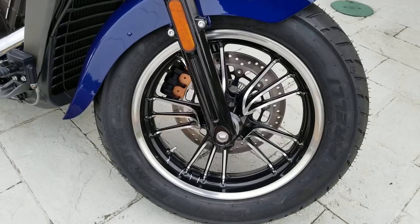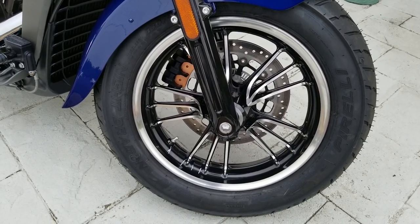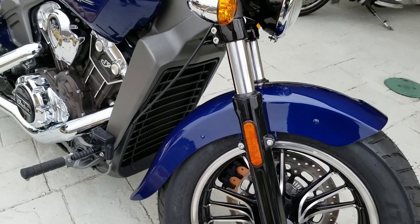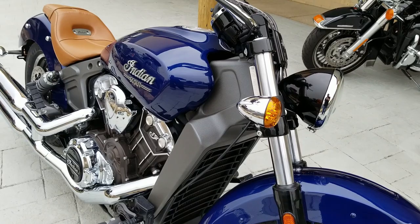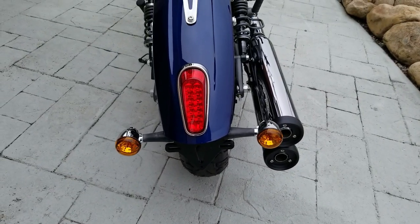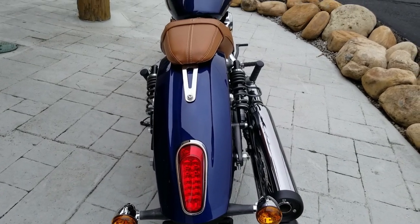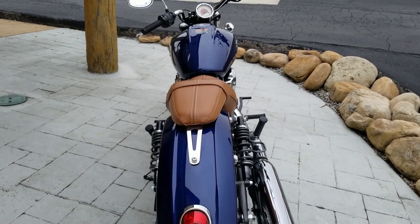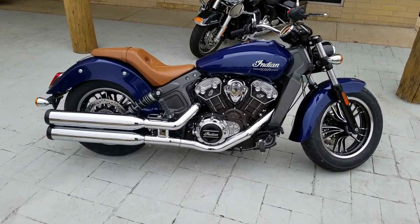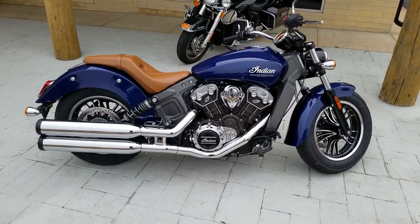We're going to take this Scout out — the 2020 Indian Scout. How can people get in touch with you here at Crockett Powersports? Give us a call at the dealership: 423-760-3670. You're welcome to send an email to Casey — C-A-Y-C-E — at crocketpowersports.com. There you go. Beautiful 2020 Indian Scout — you know what time it is, let's ride.